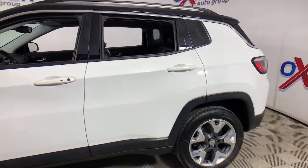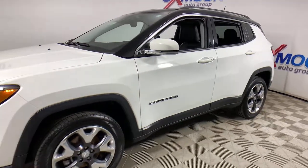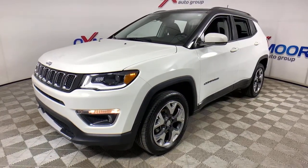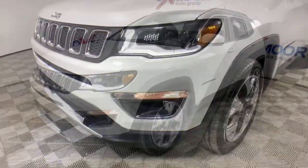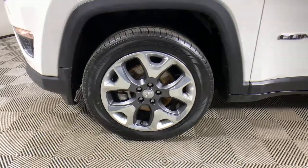Here is a wonderful 2018 Jeep Compass. This vehicle still has fewer than 50,000 miles on the clock, so it won't last long. The Compass delivers refined sophistication, versatile SUV capability, and the latest safety features and an adventurous spirit.